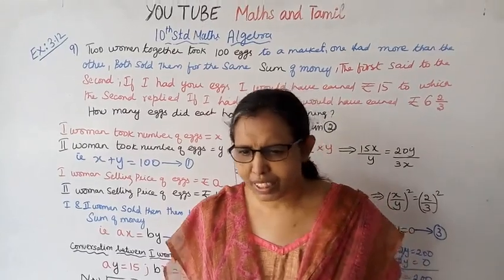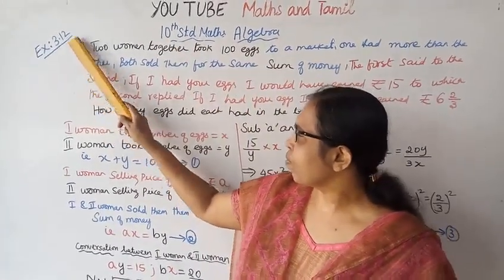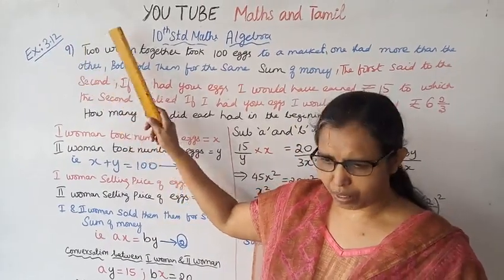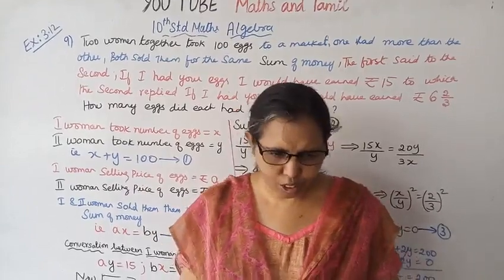Hello students, welcome to Maths and Tamil channel. This is 10th standard maths algebra exercise 3.19 — it is a story problem.